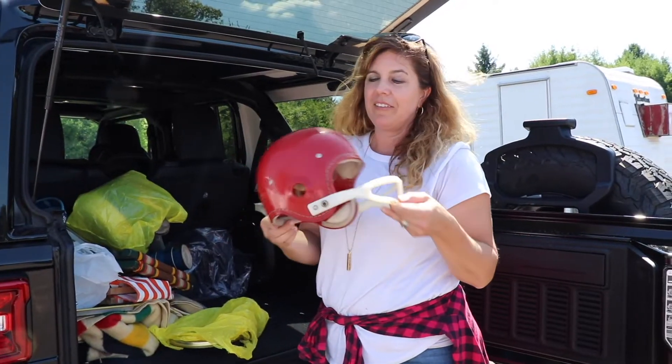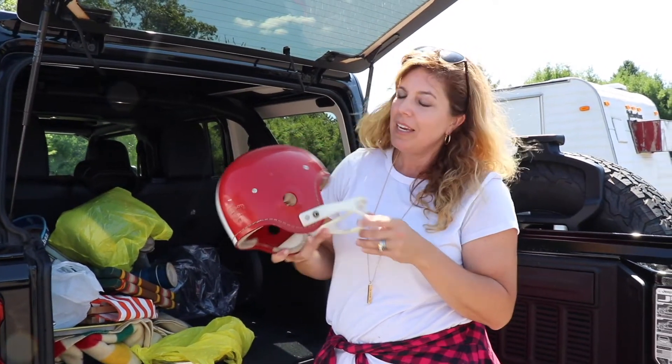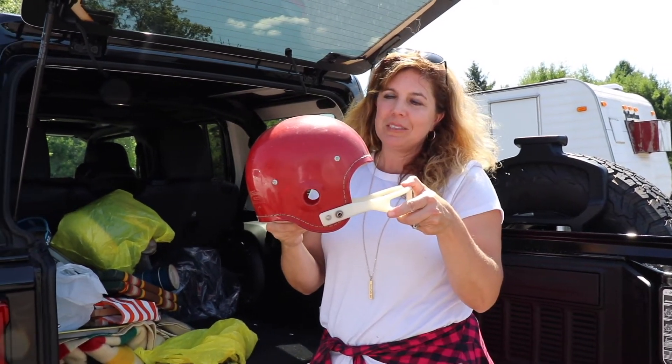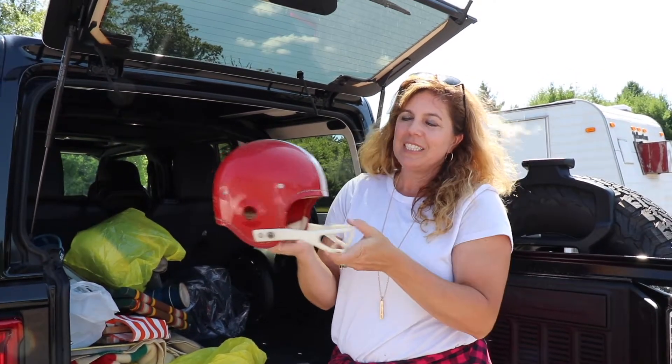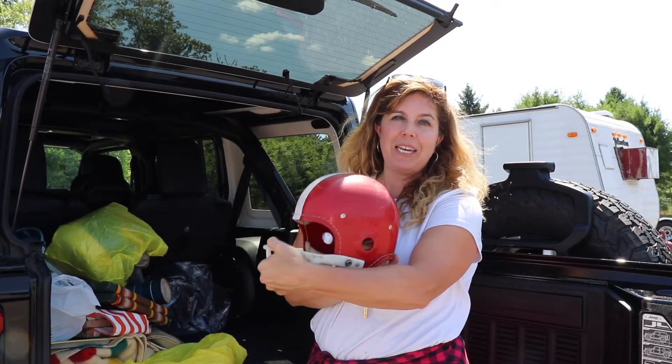I fell in love with this little football helmet the moment I saw it. I thought it would look so great in a little boy's room if he's into sports, sitting on the bookshelf around his books. I love the color, especially for Wisconsin Badger fans or anybody else that has the red and white as their school colors.